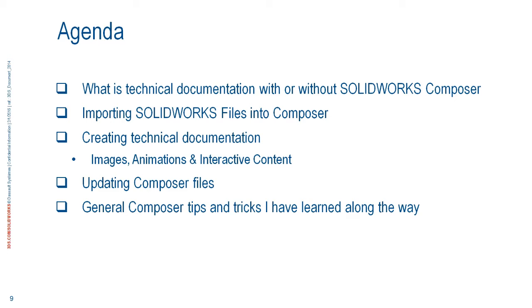Once you've made that content — whether images, animations, or interactive content — what happens if something changes? What if the SolidWorks file has been updated by engineering, or you need to add a part? We're going to talk about updating Composer. That's one of the best things about it: if something changes, you can update either the entire assembly, the whole part, or just one particular component. We'll also cover general Composer tips and tricks from training classes and tech support sessions.